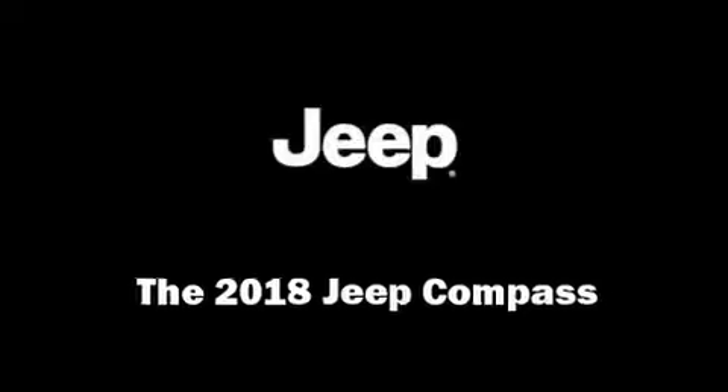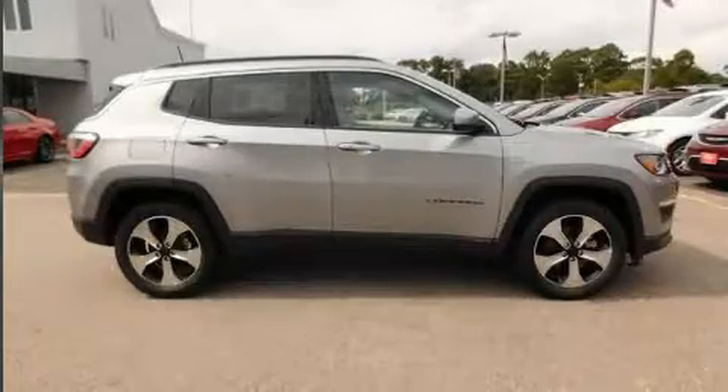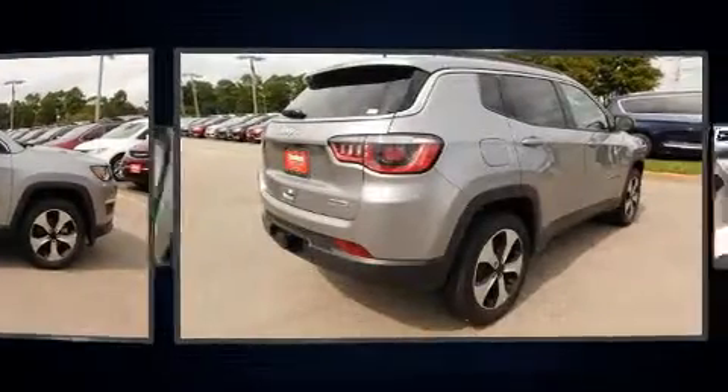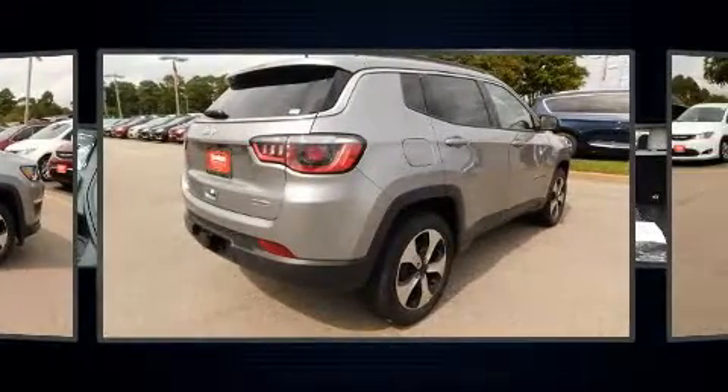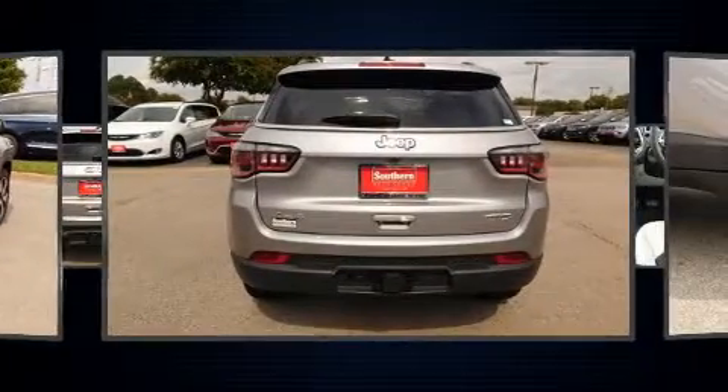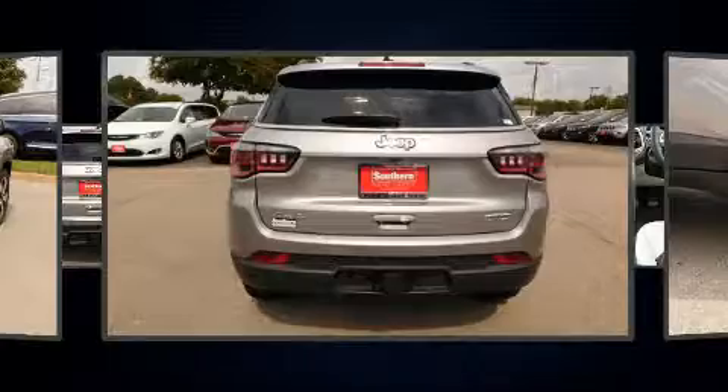You can expect a lot from the 2018 Jeep Compass. Smooth gear shifts are achieved thanks to the 2.4-liter four-cylinder engine, and for added security, dynamic stability control supplements the drivetrain. Four-wheel drive allows you to go places you've only imagined.